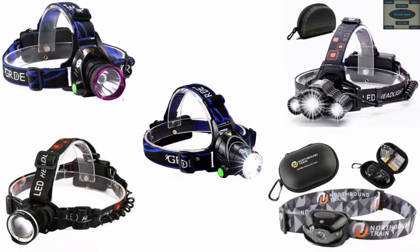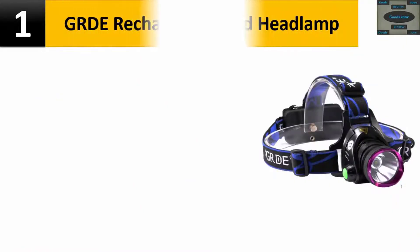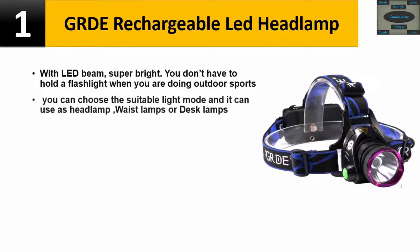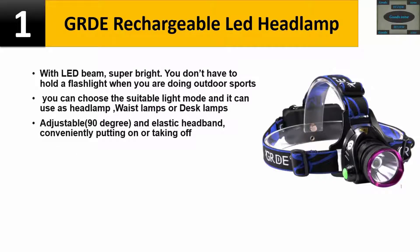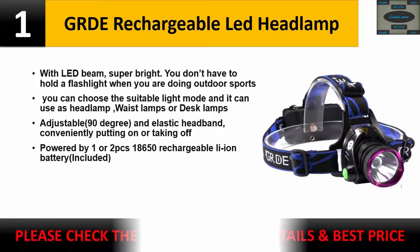Top 5 LED headlamps. Number one: GRDE rechargeable LED headlamp with super bright LED beam. You don't have to hold a flashlight when doing outdoor sports. Choose the suitable light mode and use it as a headlamp, waist lamp, or desk lamp. Adjustable 90 degrees with an elastic headband for easy on and off. Powered by one or two 18650 rechargeable Li-ion batteries included. Please check the description for details and best price.